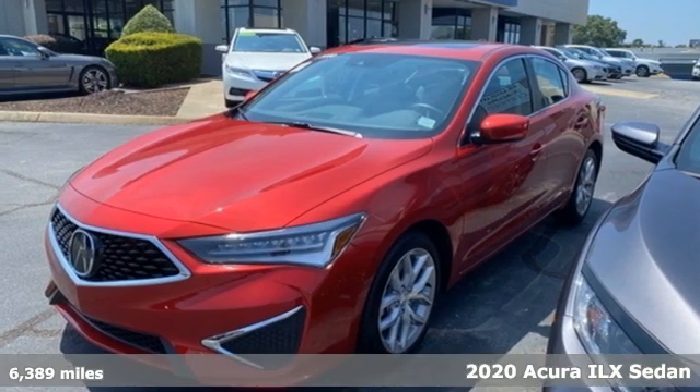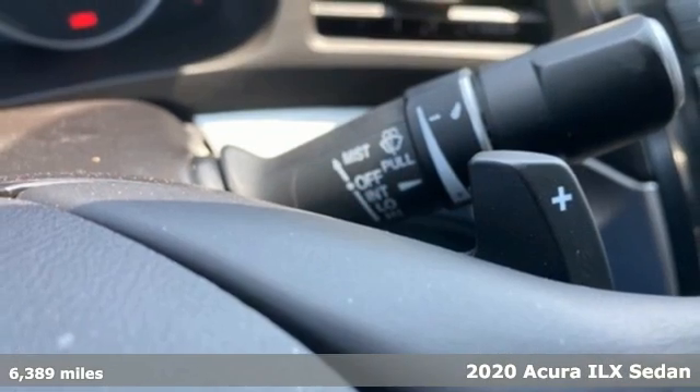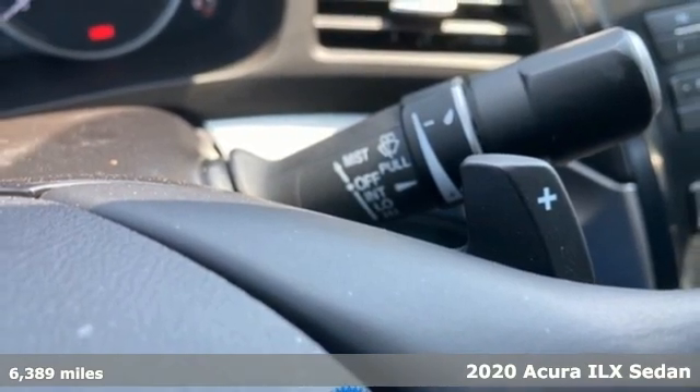Here's a 2020 Acura ILX. Look at it and you know this is a luxury sedan that plays by a new set of rules.